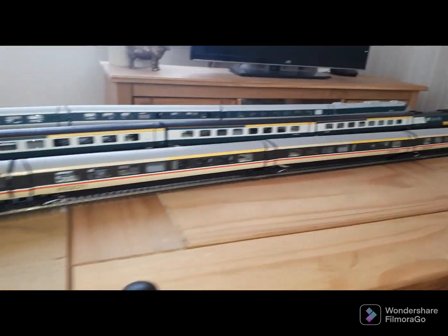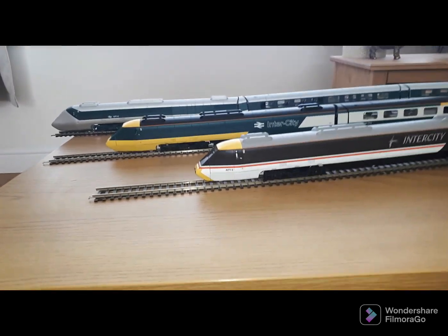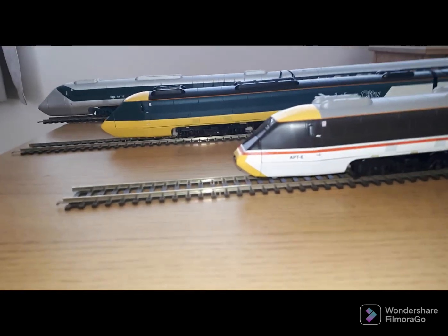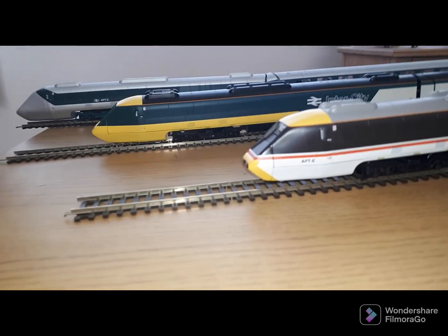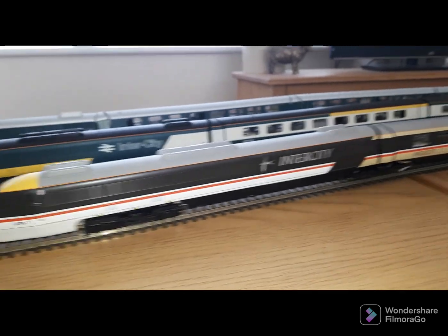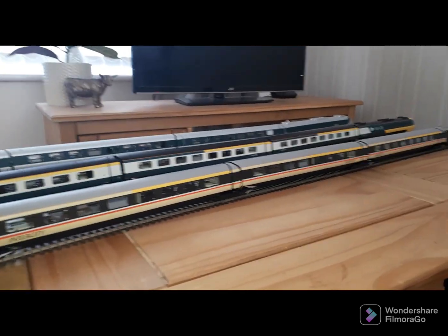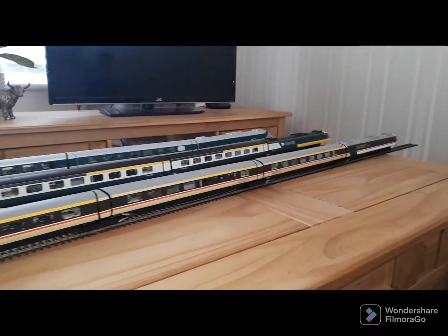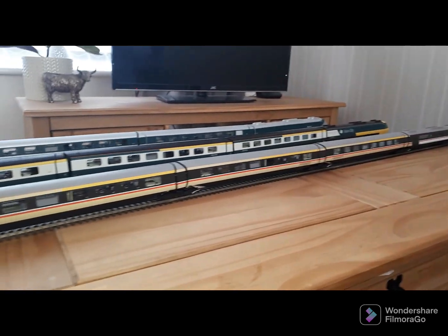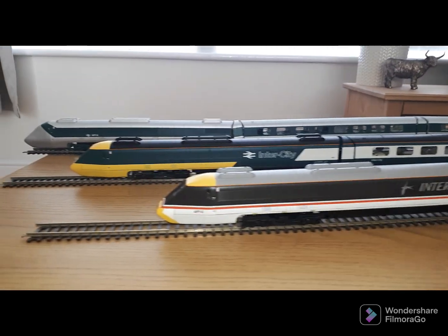Well, I hope you've enjoyed a look at those three. I've certainly enjoyed finally getting the chance to get them out of the box, and they do look absolutely gorgeous lined up together. Hopefully I'll have a layout up and running soon, but if not I hope to get back to doing some unboxings and showing you more of my collection. I hope to see you all soon — thank you.